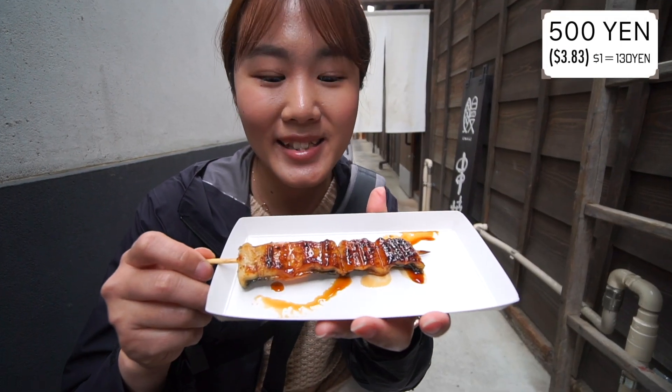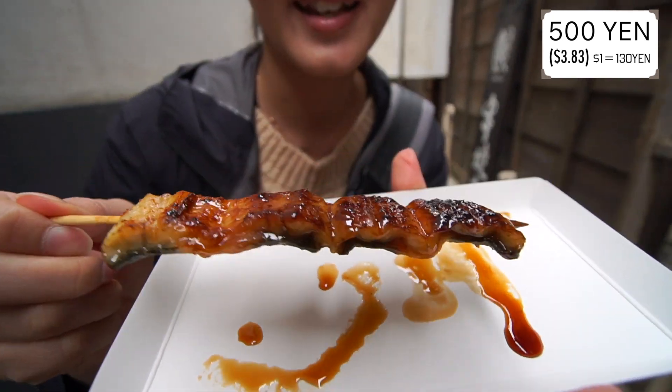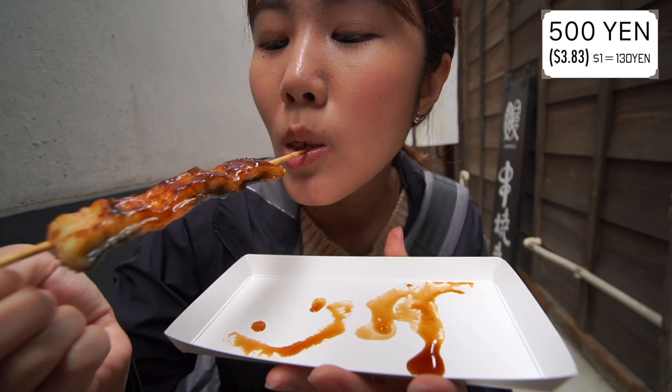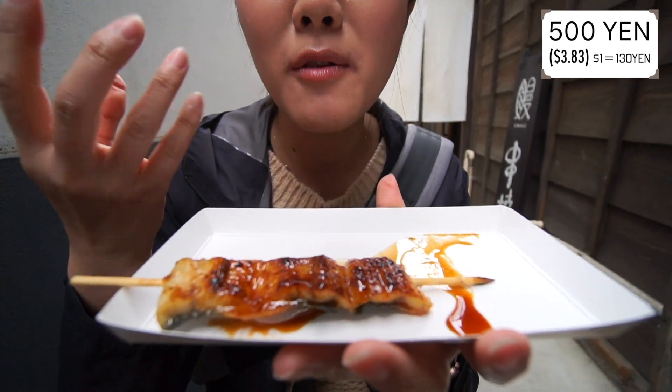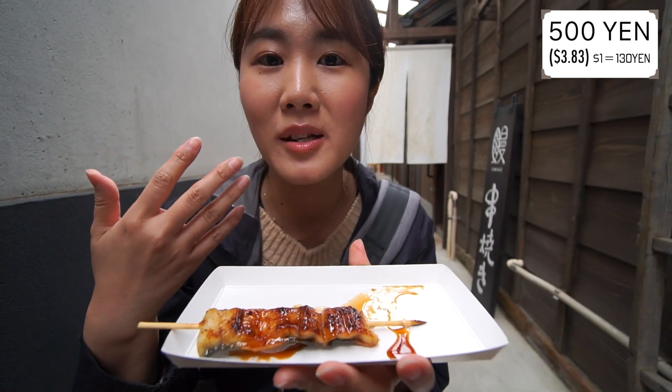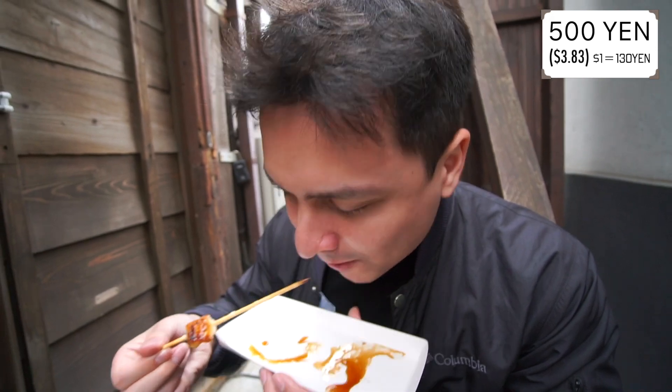Look at this — smells really good. This is grilled eel with sweet soy sauce on it. It's so good. It's really hot inside and very fluffy inside. When you put it in your mouth, it's melting. It tastes amazing with the sweet soy sauce. It really melts in your mouth. The meat is so good and sweet.